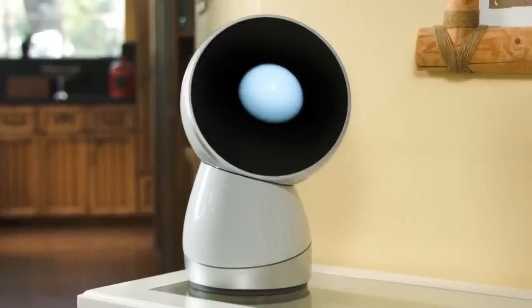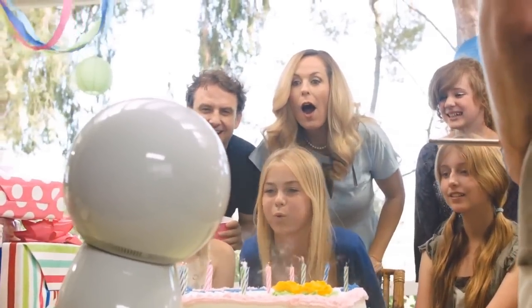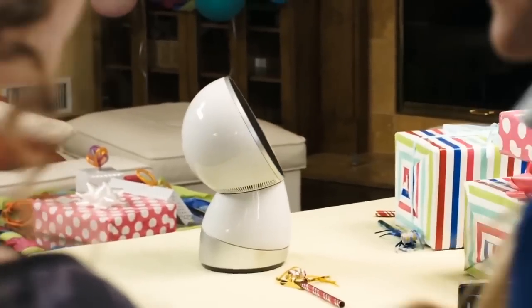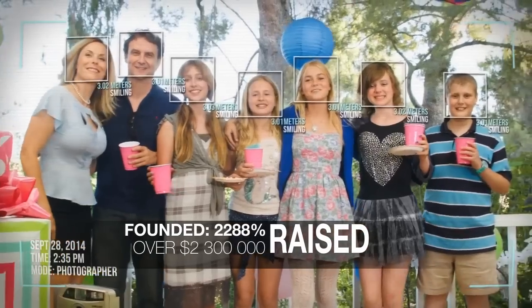Say hi, Jibo. Jibo helps everyone throughout their day. He's the world's best cameraman. By intelligently tracking the action around him, he can independently take video and photos so that you can put down your camera and be part of the scene. Jibo, take the picture.